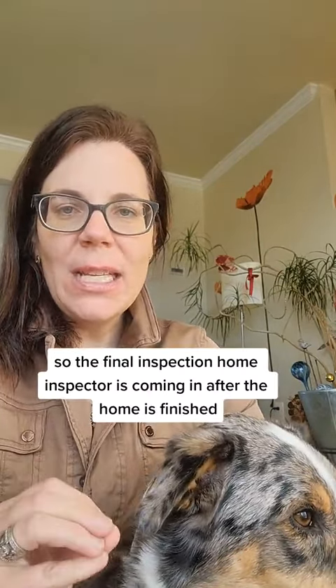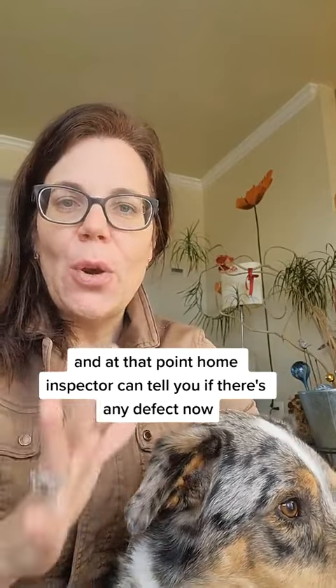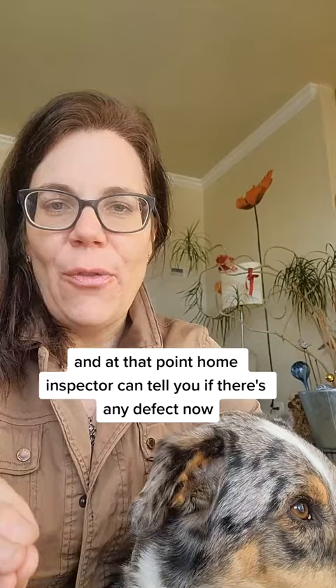The final inspection is when the home inspector comes in after the home is finished and ready for settlement. At that point, the home inspector can tell you if there are any defects.